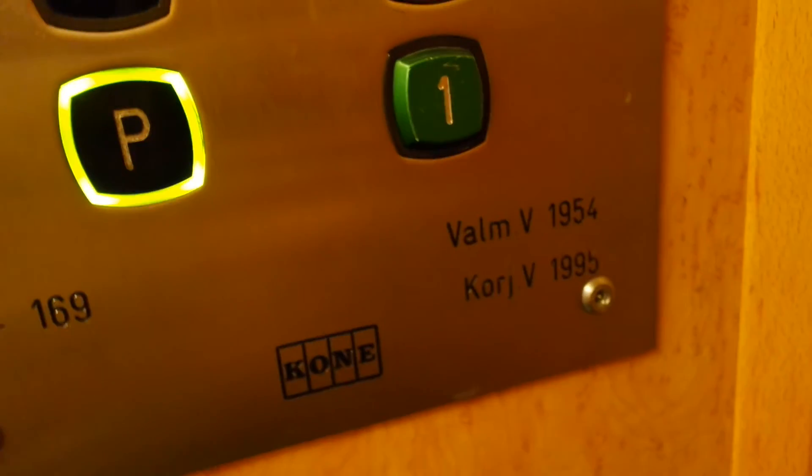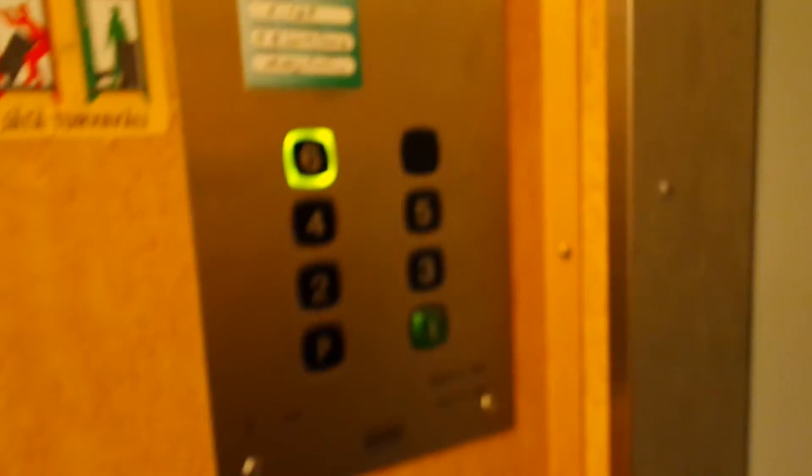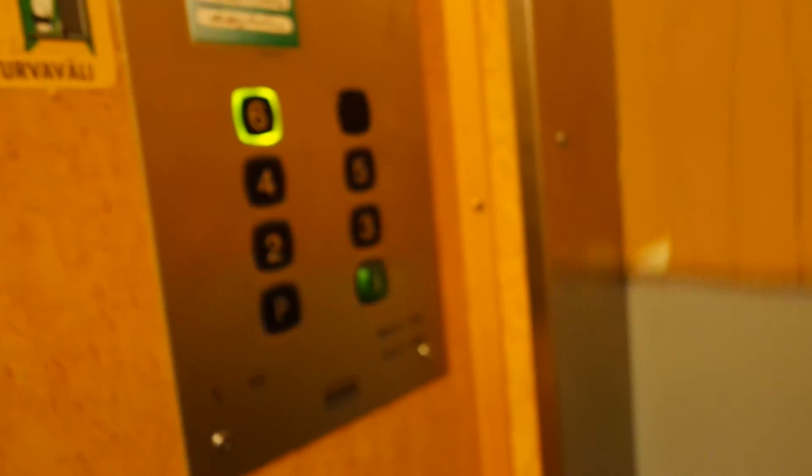Installed in 1954 and modernized in 1995. Basement. Serial number E 169.